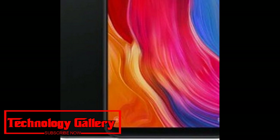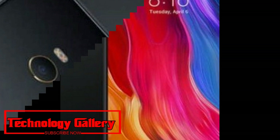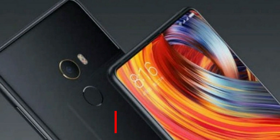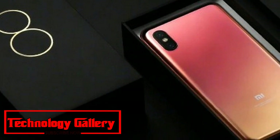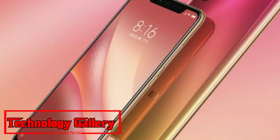Xiaomi Mi 8 Pro is set to launch in the global market soon, as confirmed by the company. The Mi 8 Pro sports an in-display fingerprint sensor and a transparent back cover, and will be available in multiple color options. Xiaomi Mi 8 Pro will dispatch soon in worldwide markets, with the declaration made by Xiaomi worldwide representative Donovan Sung.